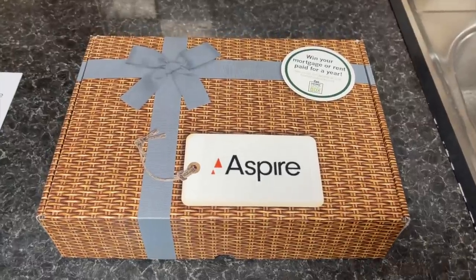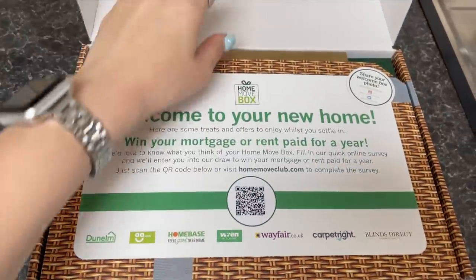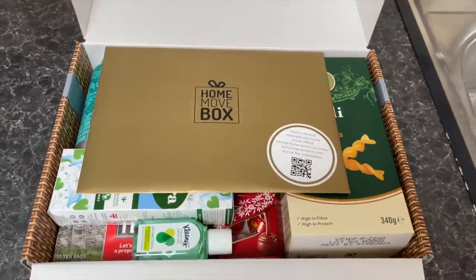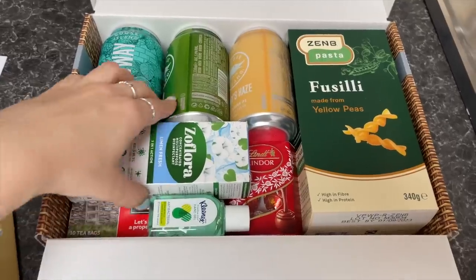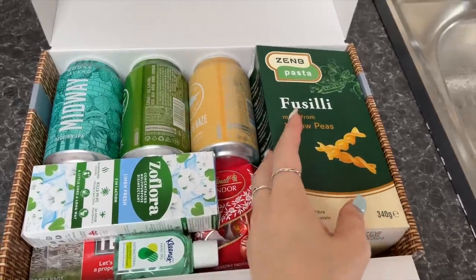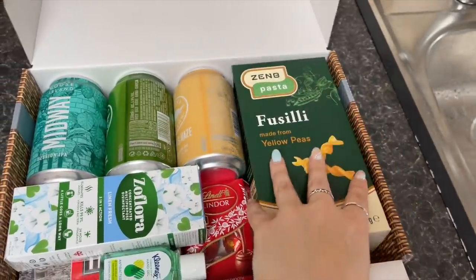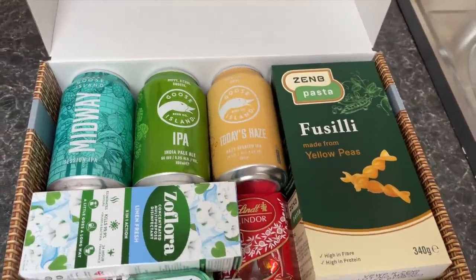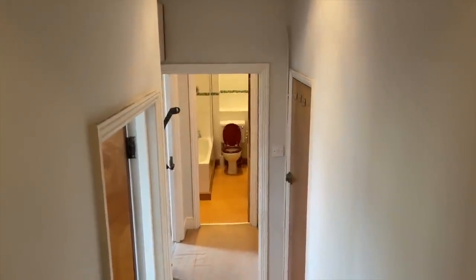I just got here and I've got a nice little welcome pack — some Zoflora, some tea, the lentil pea pasta I've wanted to try, and some beers. Probably time to give you an empty flat tour, because obviously that's the key part of the video!